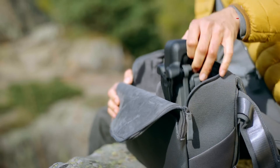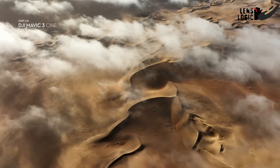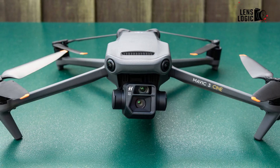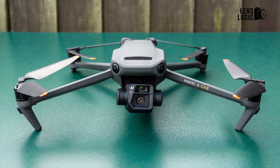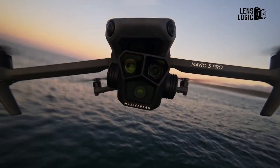The DJI Mavic series has always been the go-to option when you need professional-grade aerial footage, great battery life, advanced sensors, and a compact form factor. With each new iteration, DJI has exceeded expectations.